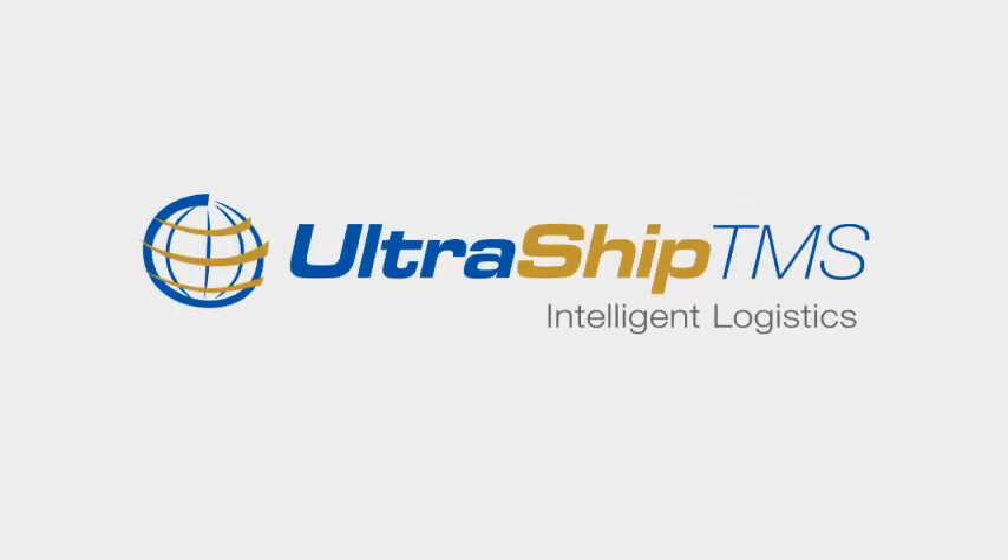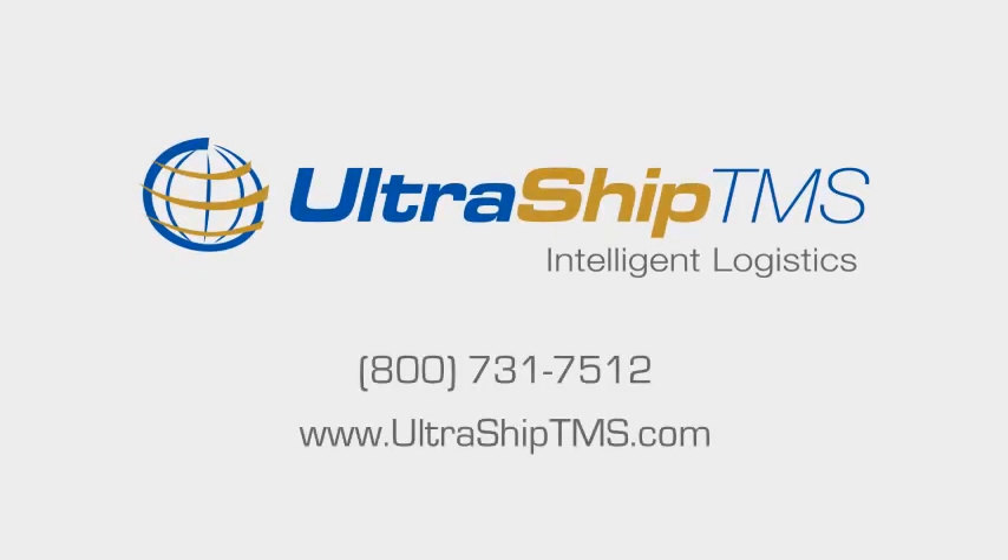For more information about carrier scorecards and the entire UltraShip TMS platform, visit UltraShipTMS.com or call for a product demo.